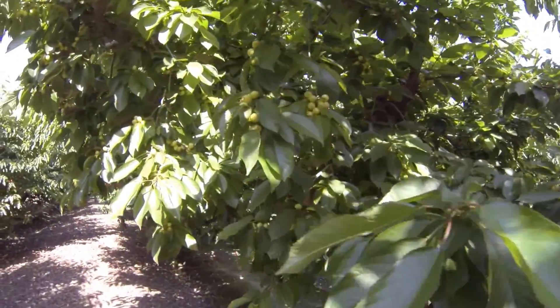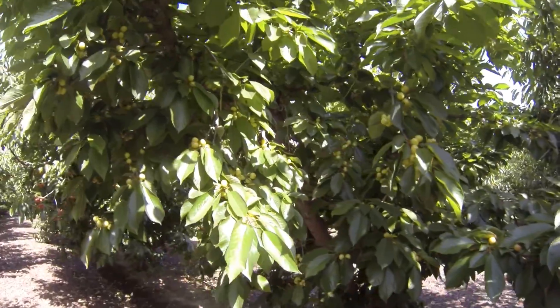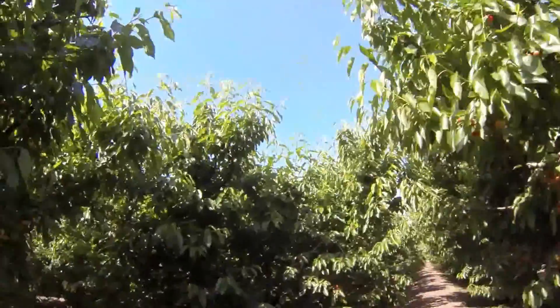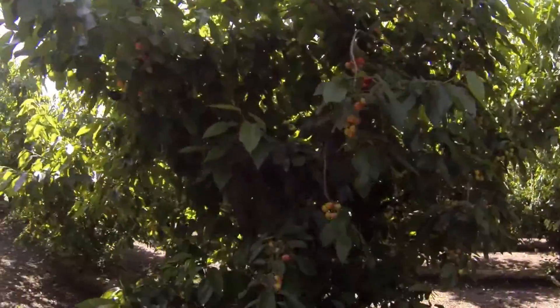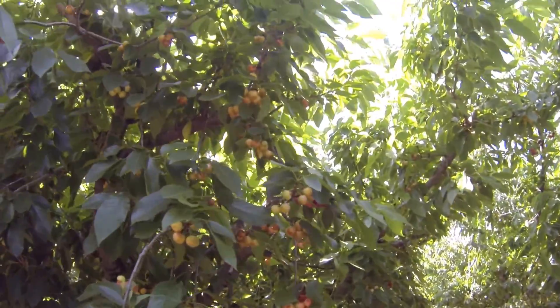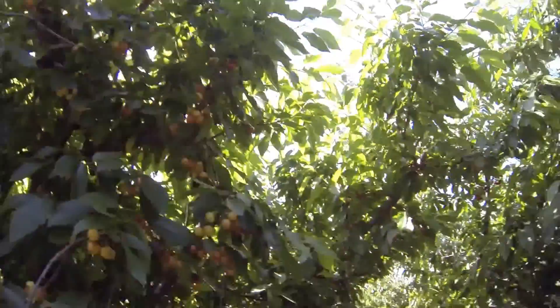This is a Rainier tree. It'll be a couple of weeks further out. Now this one's a little bit farther behind, but that's alright — we don't pick them all at one time. It's coming along really good.